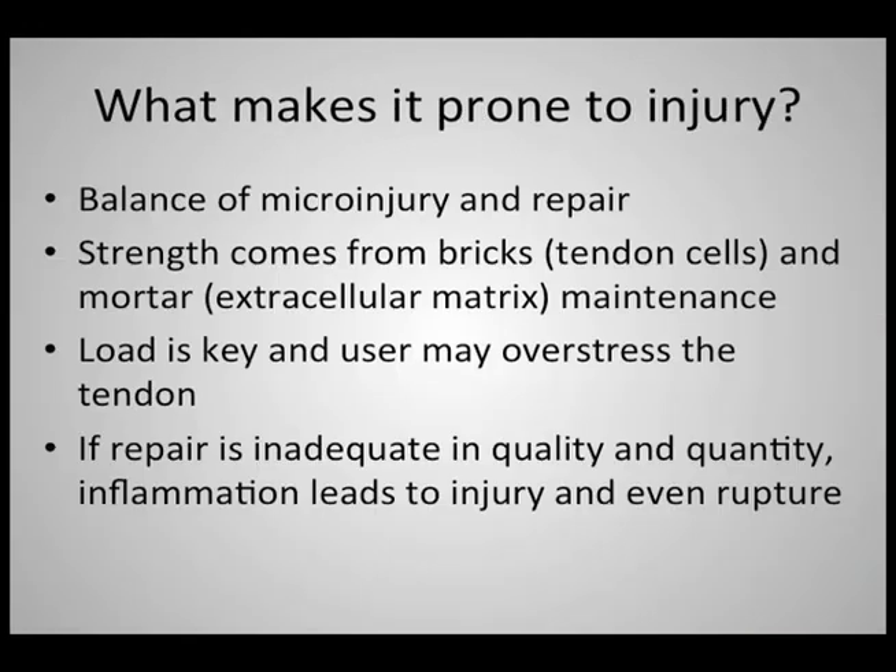What makes the Achilles prone to injury? It's bearing the entire weight of your body, especially if you're jumping and running, and it's being stretched actively in the process. Like many organs, it's constantly being created and destroyed. If you think of any organ — the skin, the largest organ, or the intestinal tract, which is constantly being auto-digested and reconstituted — even the brain is being remodeled constantly. We always see a balance of what we would consider destruction and repair.